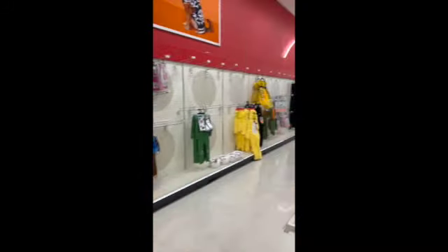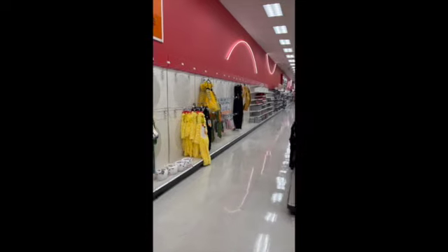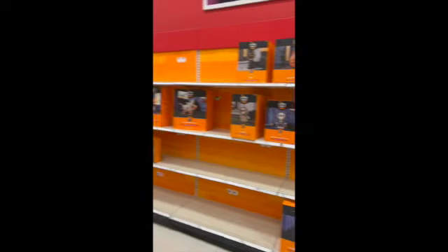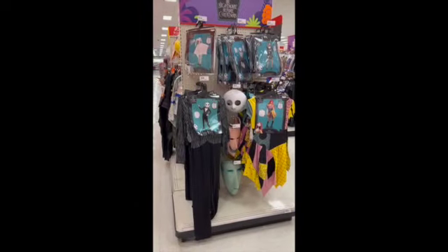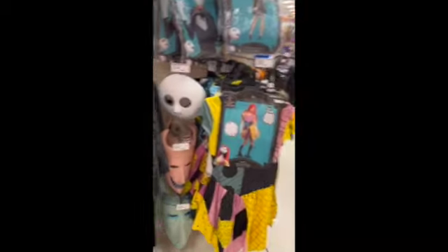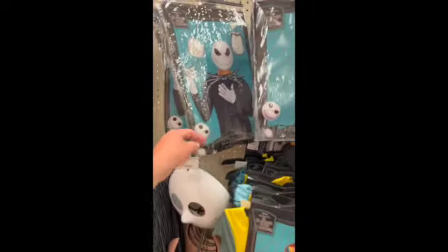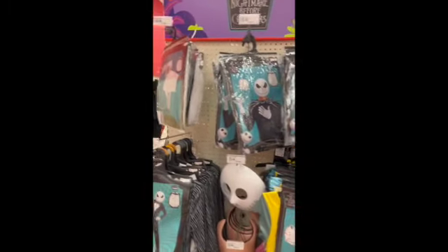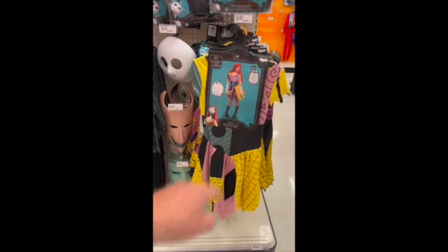We already went through all the costumes, but they're definitely starting to put up more costumes on the back wall. Some Nightmare Before Christmas — I don't think I saw that the last time! They've got a gorilla costume, some chicken. They're getting ready to start putting up their blow-up and light-up items. I did not see the Nightmare Before Christmas stuff here last time. You have a Jack costume, a Sally costume, Lock, Shock, and Barrel masks, and Zero. That's a pretty good Sally costume and a pretty good Jack costume — I'm impressed.